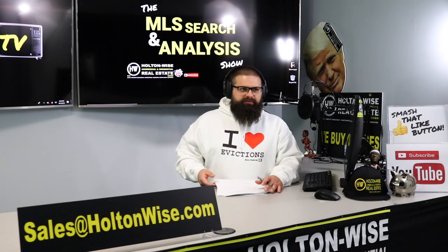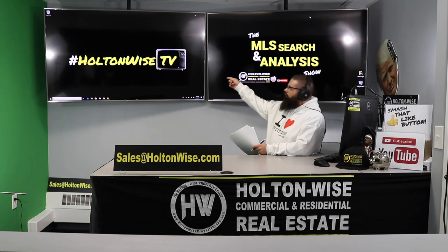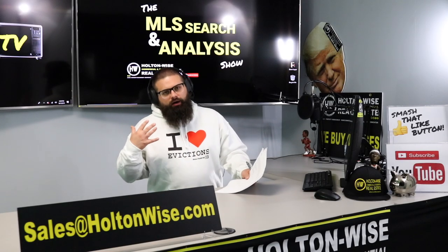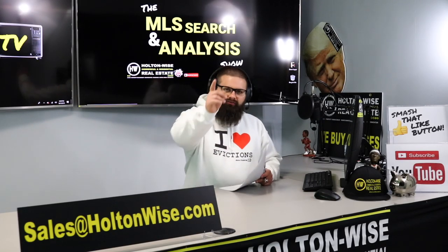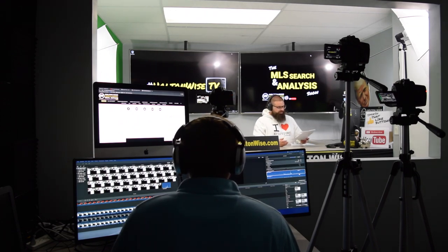Welcome to another episode of the MLS Search and Analysis Show here on Holton Wise TV. As always, I am your host James Wise. Behind the scenes, we've got my man Tommy bringing all the action to you.